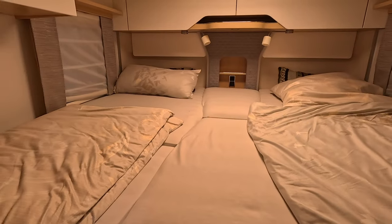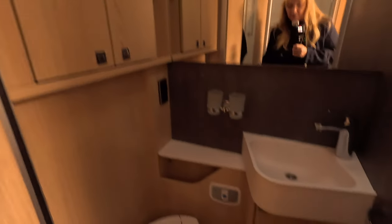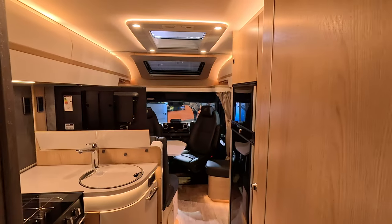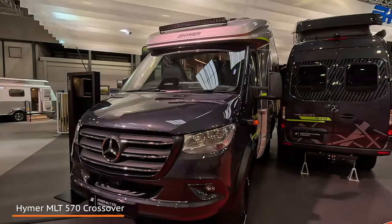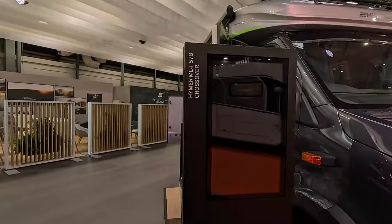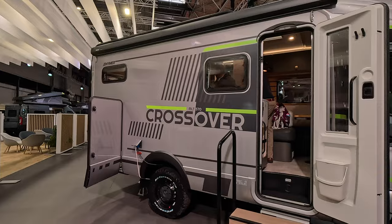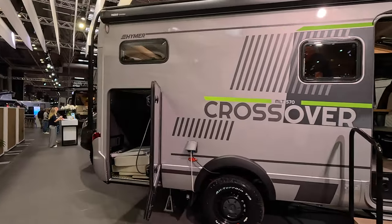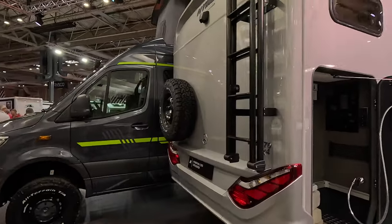German layout bed - twins that convert into a double, very nice. We've got the ensuite area that closes off. The 780 is lovely and I have done a full review of that online, so if you want to have a look go check that one out. This is the MLT 570 Crossover - nice new graphics on this one. Nice big garage on these ones though, because it's a small motorhome rather than a camper van, and you've got your spare wheel on the back.